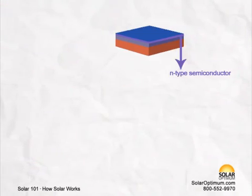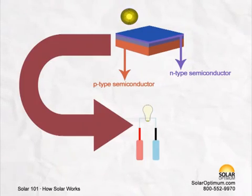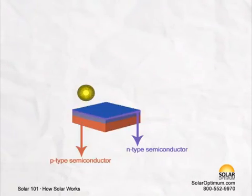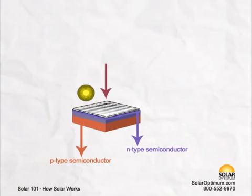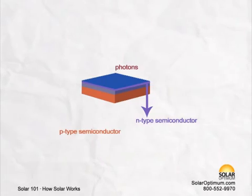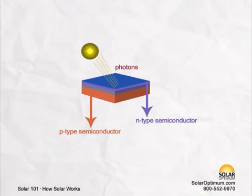Photovoltaic cells have two layers of semiconductors. Similar to a battery, one layer is negatively charged while the other is positive. These layers are protected by two outer shields made from special glass. The semiconductor absorbs photons, or the radiation from the sun, and transforms it into direct current electricity, also known as DC.